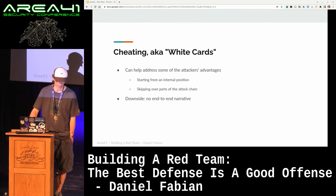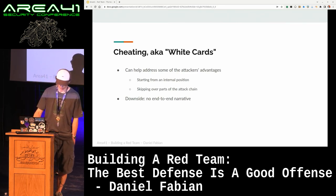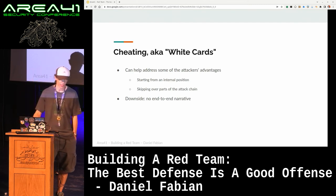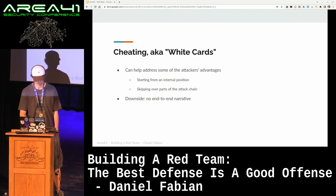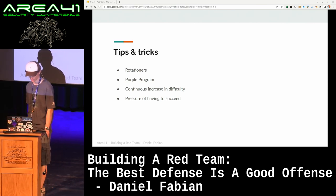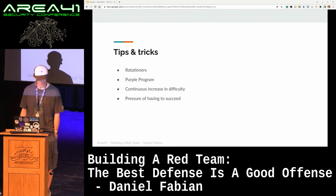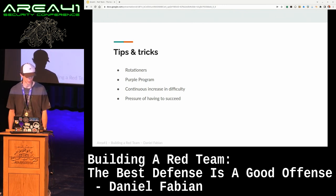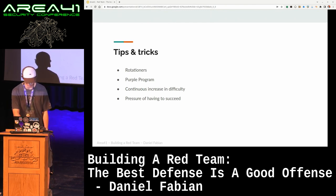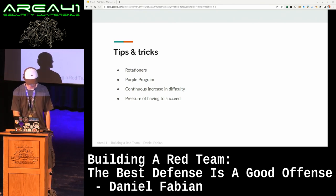Cheating, aka white cards, can be a way to bypass some of these problems. For example, with zero-days — you may not have the resources to fuzz your own zero-days. In that case you can work with willing victims, or reuse compromises from previous exercises, though the downside is that you kind of lose the end-to-end narrative. Some random tricks and tips: we use rotationers — people from other security teams that can help us get new perspectives and expertise from other parts of the company. The attacker mindset fit is a little bit of a mixed bag with rotationers, so sometimes it's not a perfect fit, but overall it's still worth the value. And if it works out, not only did you run a really cool exercise, but you also now have an ally in that product security team where the rotation came from.